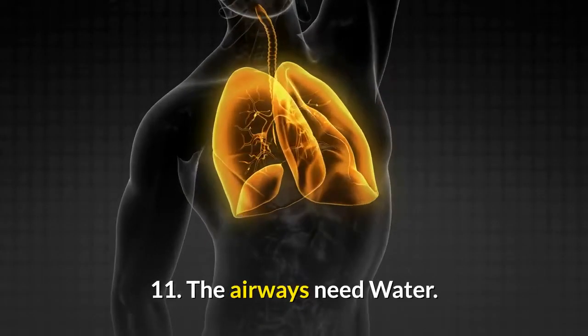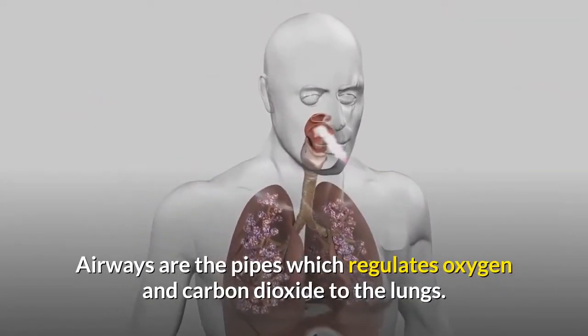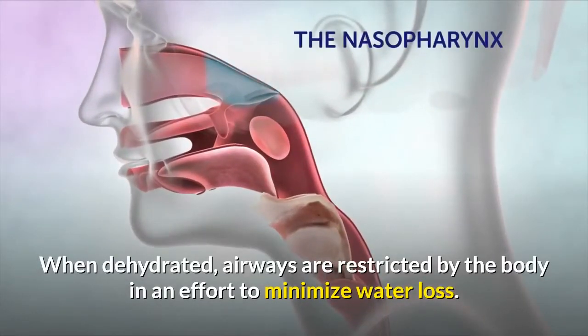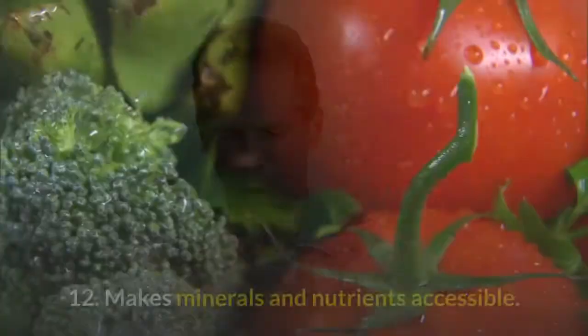11. The airways need water. Airways are the pipes which regulate oxygen and carbon dioxide to the lungs. When dehydrated, airways are restricted by the body in an effort to minimize water loss. This can make asthma and allergies worse.